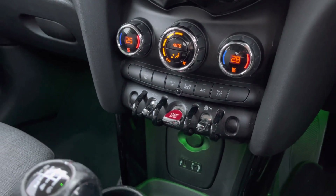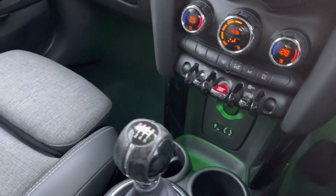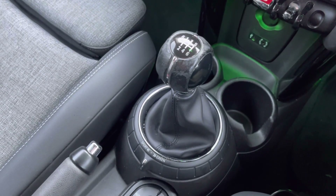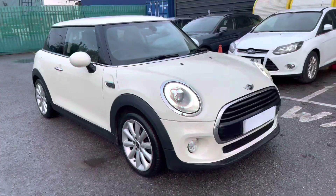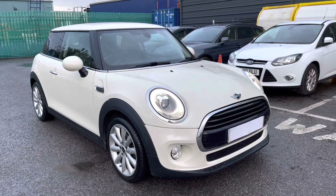Just below we've got the air conditioning and climate control options inside the vehicle, as well as the keyless stop-start switch, which is nice and easy to use. The vehicle also comes with a six-speed manual gear selection and a black leather handbrake to match.